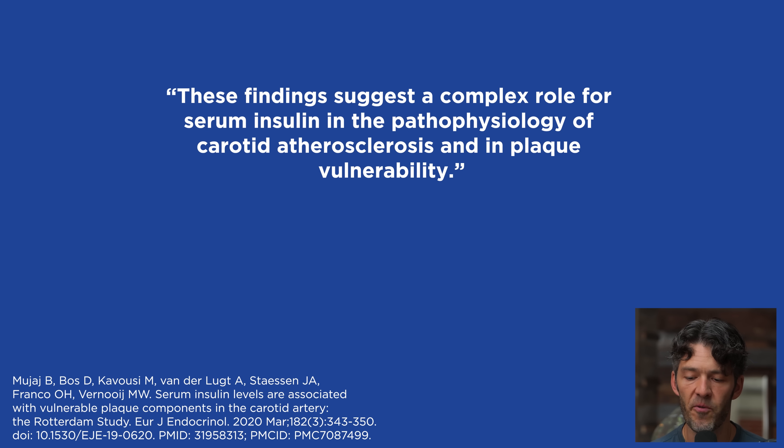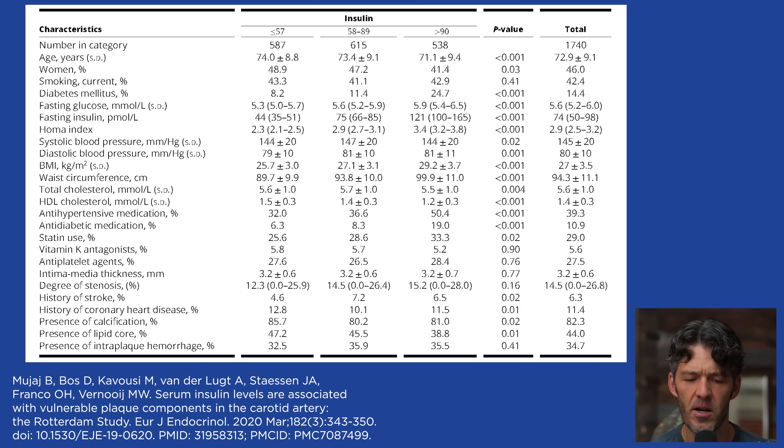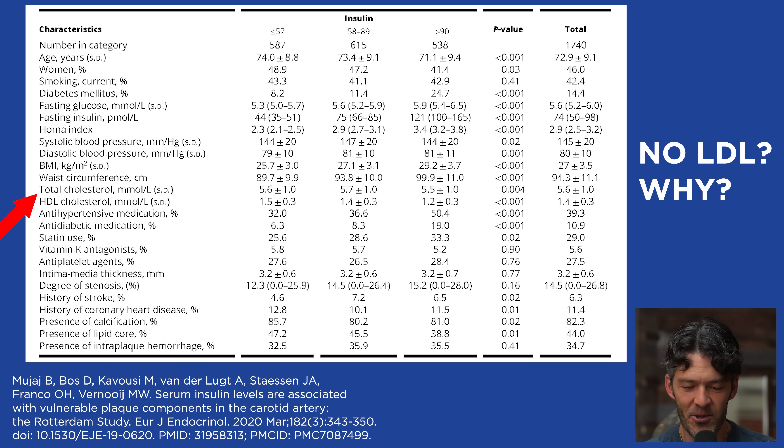These findings suggest a complex role for serum insulin in the pathophysiology of carotid atherosclerosis and plaque vulnerability. Looking at the baseline characteristics in Table 1, participants were stratified by low, medium, or high fasting insulin levels. Notably, LDL cholesterol is not listed in Table 1 — and it's not even in the supplementary materials, which is really concerning.